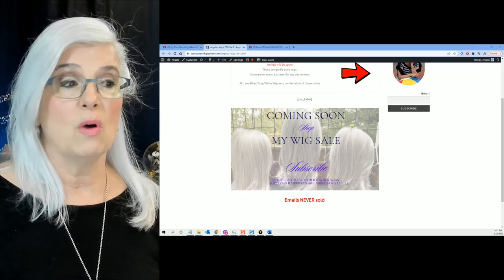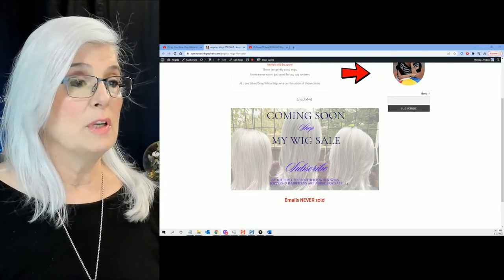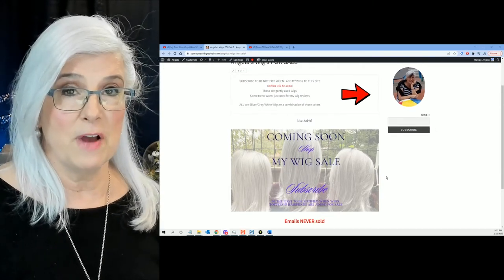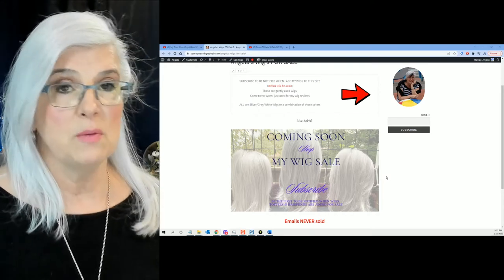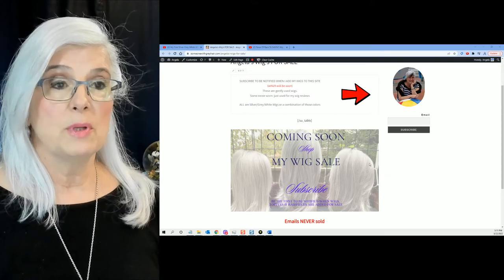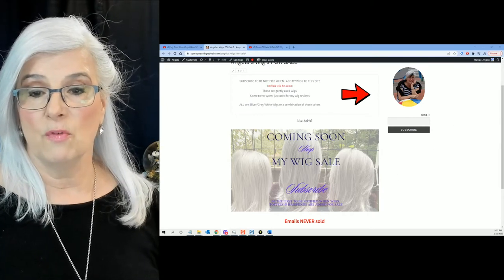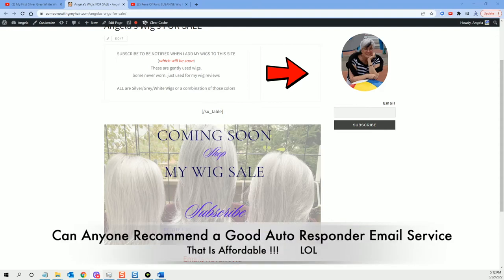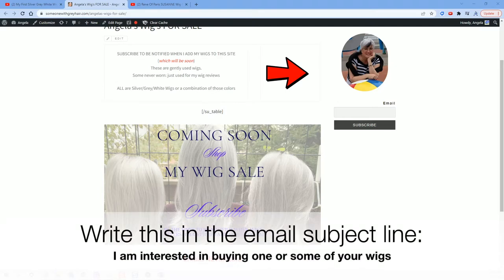Some wigs haven't even been worn at all, or were just used for a wig review. I'm going to do some research and see what the price point for asking should be. If you've been following me, you can look at my reviews and see what wigs I've reviewed in the past. If you're interested to know when this sale takes place, please go over and subscribe — hit that subscribe button. I'll get an email. I'm not set up yet for auto emails; I'm still trying to decide what service to use. If you know of a good one that doesn't cost an arm and a leg, please let me know. For now, I'll be checking my email manually.